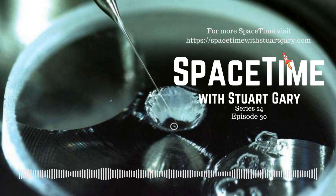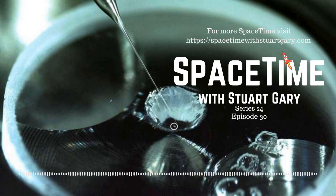Still to come, we take a journey through the main asteroid belt. And SpaceX has successfully launched its 20th Starlink mission, carrying another 60 of the telecommunications satellites into orbit. That means there are now over 1,200 Starlink satellites circling the Earth. All that and much more still to come on Space Time.